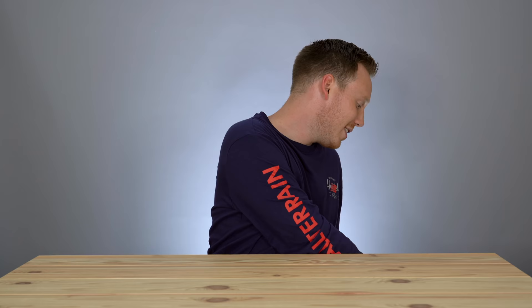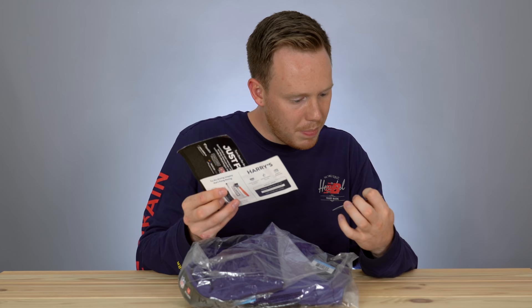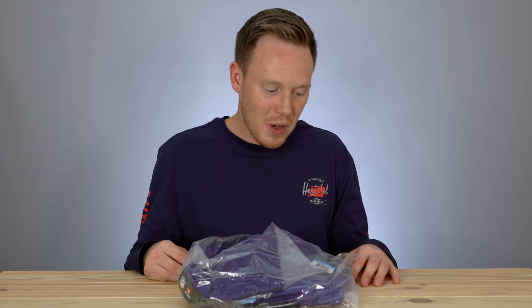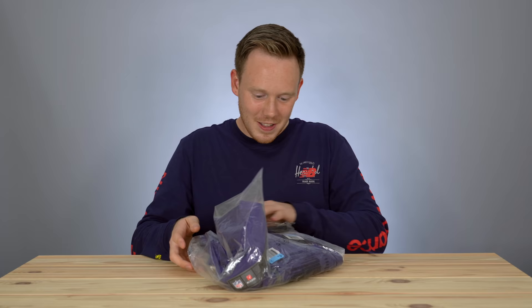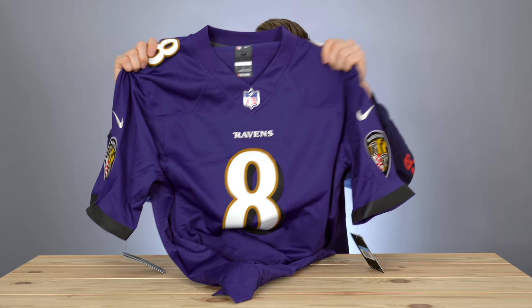The first item I picked up is actually from Fanatics — they do jerseys and sports gear and stuff like that. This is a jersey I've been really excited about and one that I really needed. Apparently they also sent a bunch of coupons with it too. Here we go — a brand new Lamar Jackson jersey.